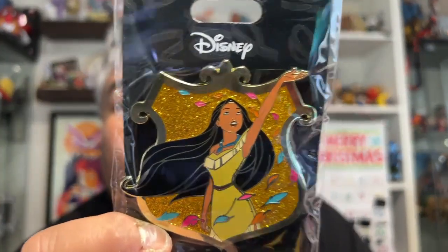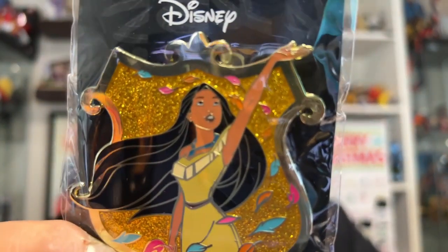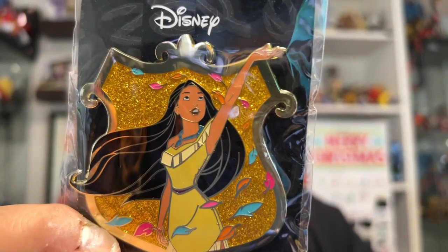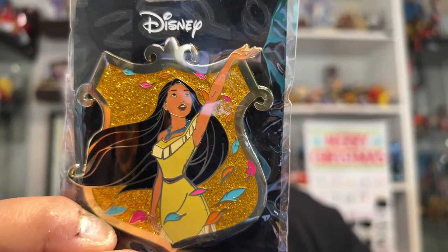So these are the Princess Glitter pins, and they're huge. The thing I love about Pink Alamode pins is they're huge. And they're not extremely expensive — forgiven for what you get. So there's Pocahontas, singing with all the colors of the wind. She looks gorgeous. I mean, look at this pin, it's gorgeous.